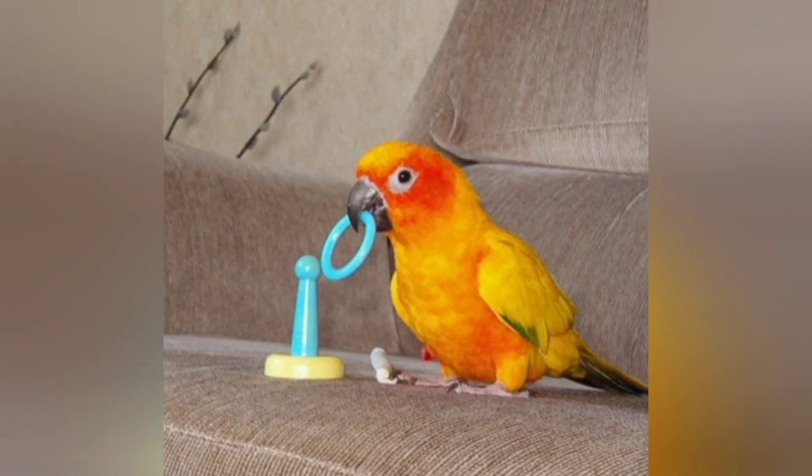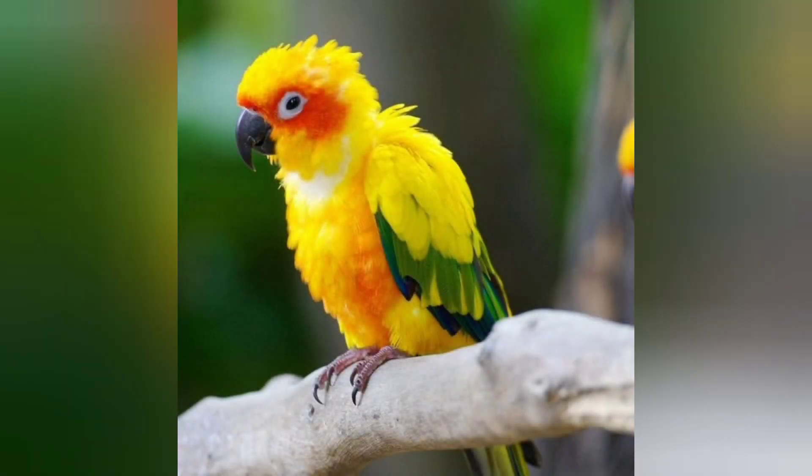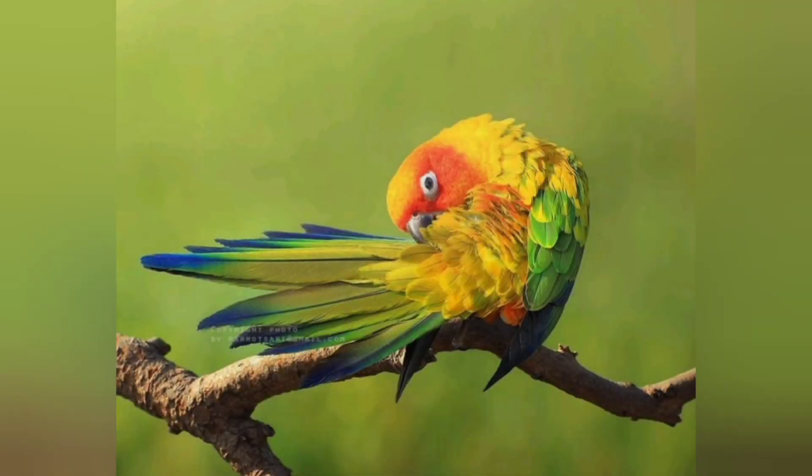These birds are characterized by their talkative nature and active temperament. Owners should be prepared — this bird is one of the loudest of all the medium-sized parrots.